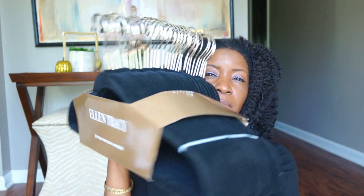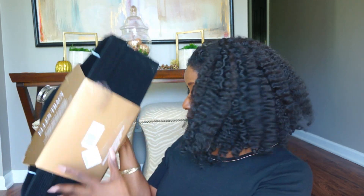I also got some non-slip thin huggable hangers — three packs by Ellen Tracy for $16.99. A suggestion came from one of my viewers to get rid of all the thick plastic hangers and try huggable hangers because she said it would save me even more space in my closet. So Charlotte, thank you so much for the tip! Once I get everything rehung I will do a quick update to let you guys know how they're working out.